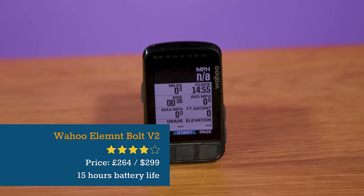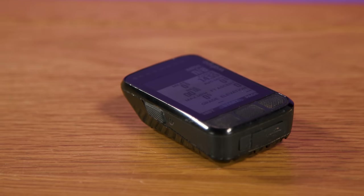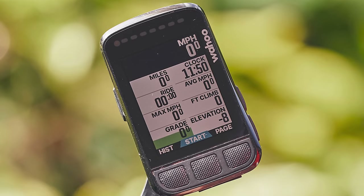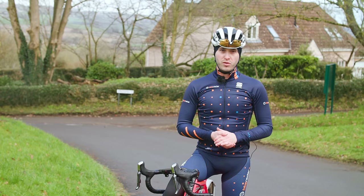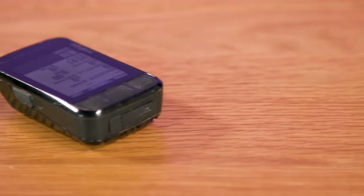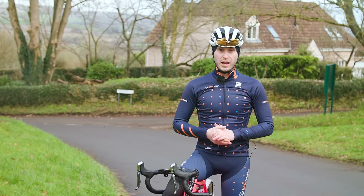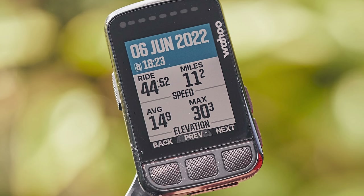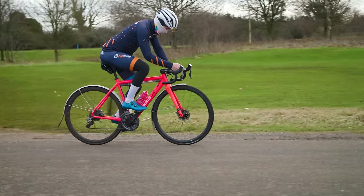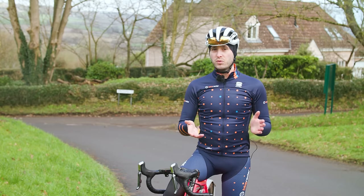The Wahoo Elemnt Bolt V2 has it all when it comes to the user interface, with all of the setup done via the smart app. It now offers a colour screen, smart navigation, USB-C charging and improved battery life over the original Bolt. It syncs seamlessly with most third-party apps and performs well on the bike, on the road, as well as on the smart trainer. If you're looking for a GPS computer to track your performance with over 170 functions and an impressive 15-hour battery life, all in a neat, minimalist package, then the Bolt V2 is probably for you. The mapping capabilities aren't as good as on the Hammerhead and Garmin computers, but the Bolt is more affordable.